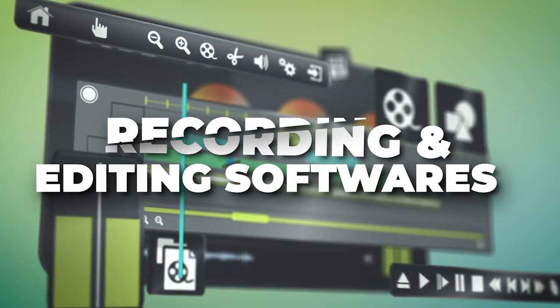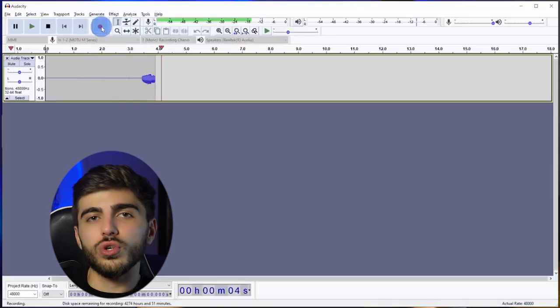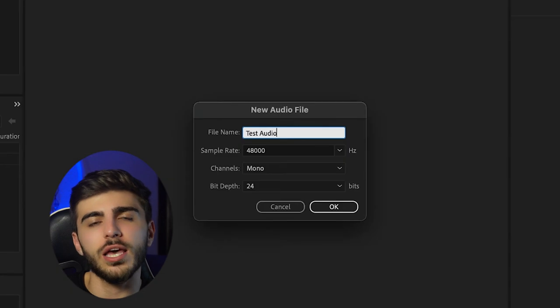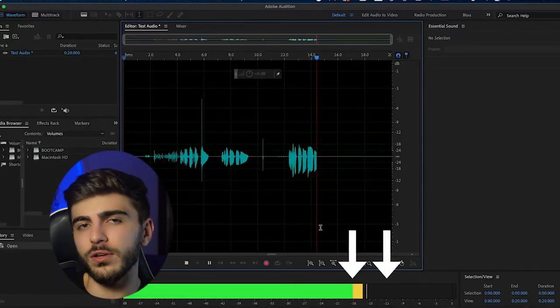Next up, fourth, recording and editing software. If you are starting new, Audacity is the best way to go — it's really simple to use. But if you want high quality audio editing, you have to use Adobe Audition. Adobe Audition has all the good features for your audio quality. If you are starting new, just start with Audacity, then after maybe one or two months, you can switch to Adobe Audition.